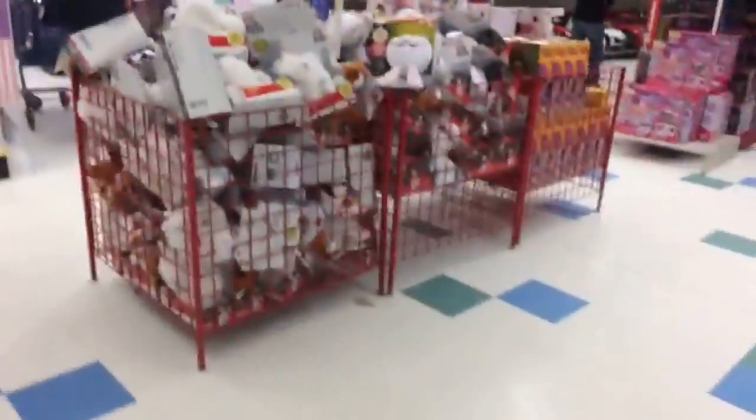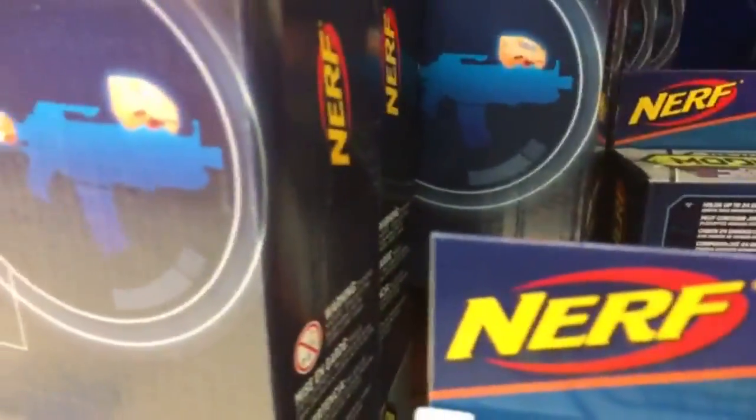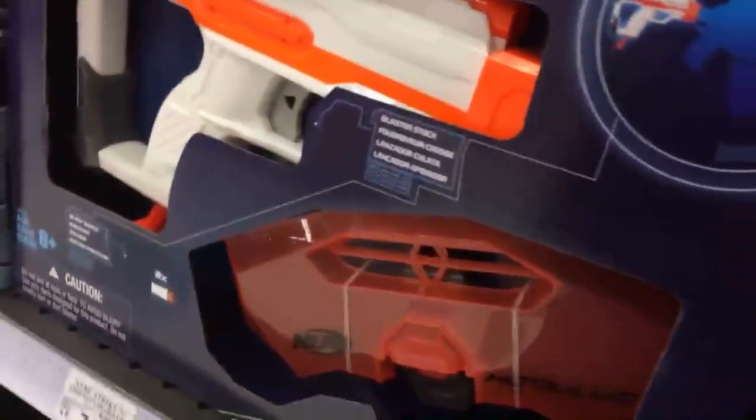I'm gonna get one of those — the Double Dealer, that's pretty sweet. Raptor Strike. They still got a ton of Terra Scout Raycons here, and that's not excluded, which is good. I have an eye on the fire. I don't see any good attachments back here, like a grip blaster.